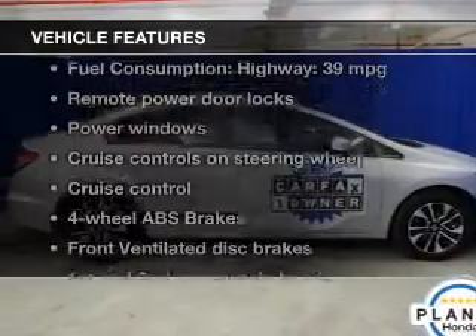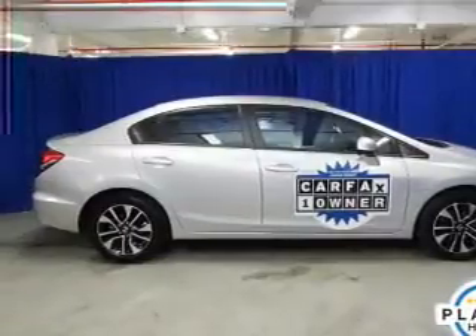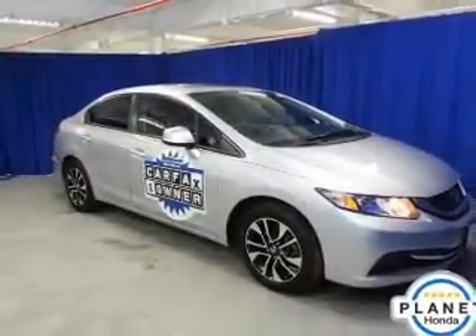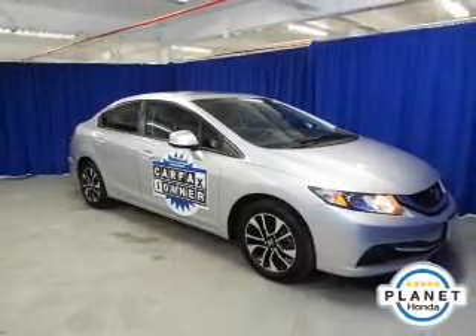Enjoy these notable features included in this vehicle: power door locks, power windows, cruise control, Bluetooth wireless, an AM FM stereo with a CD player, power mirrors, and an alarm system.